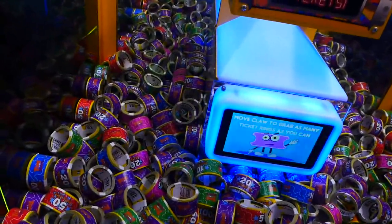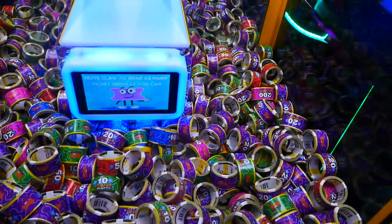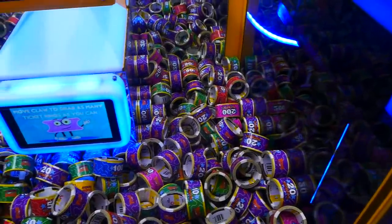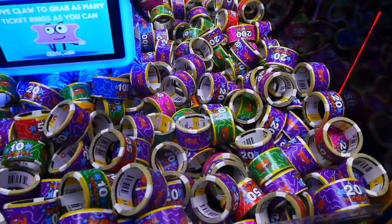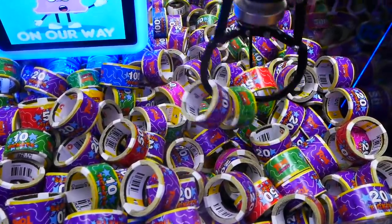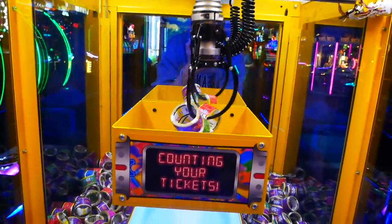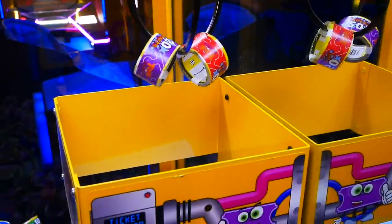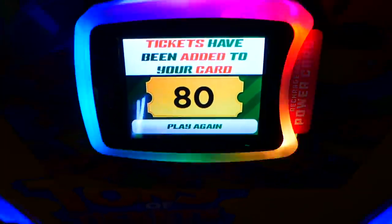I wonder if the tickets weigh differently — like if the higher values are a little bit heavier and make it harder. Let's go right here. Okay, it's in the loop — nice, three of them! Come on, stay in there. That's a 50, a 10, and a 20 — that's like 80 tickets right there, man. That's awesome. Let me get a nice close-up shot. Nice! I think it should be 80. We got 80 tickets right there — sweet, let's keep going!